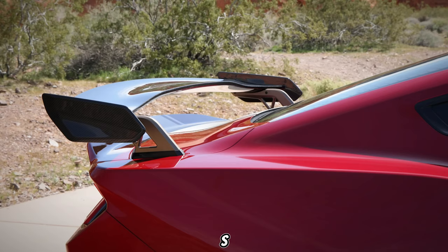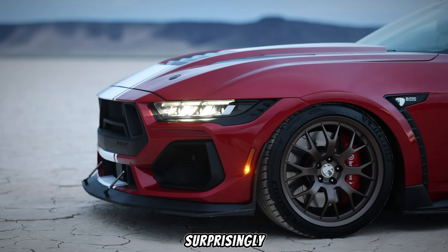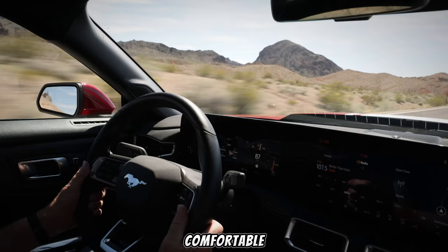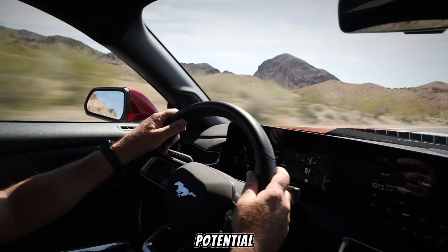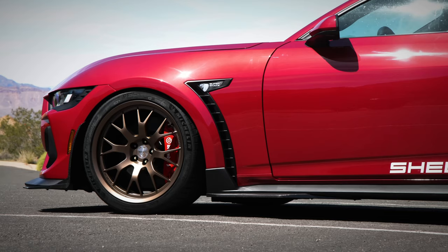Now, the Super Snake S650 might be a track monster, but it's surprisingly versatile. With its adjustable suspension settings, you can tame the beast for a comfortable cruise or unleash its full potential on the racetrack. It's a car that can truly adapt to your driving mood.